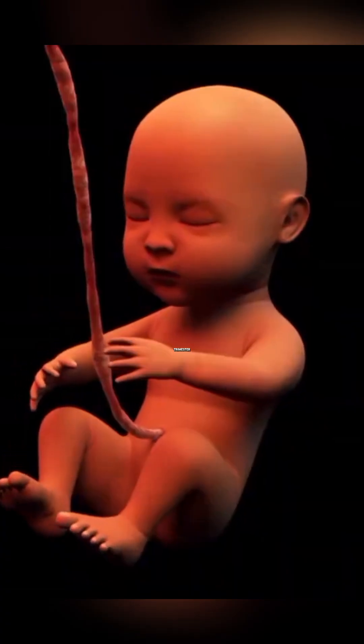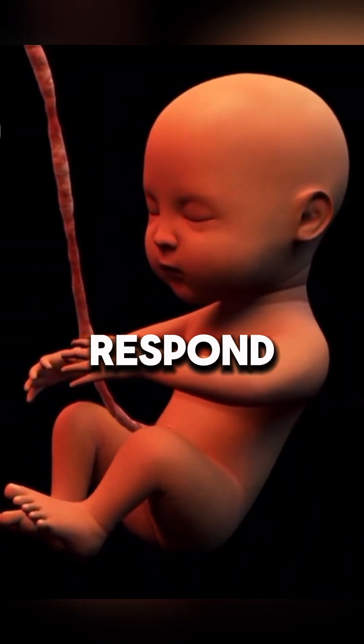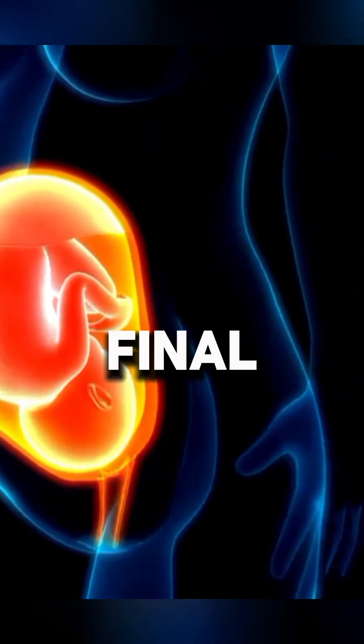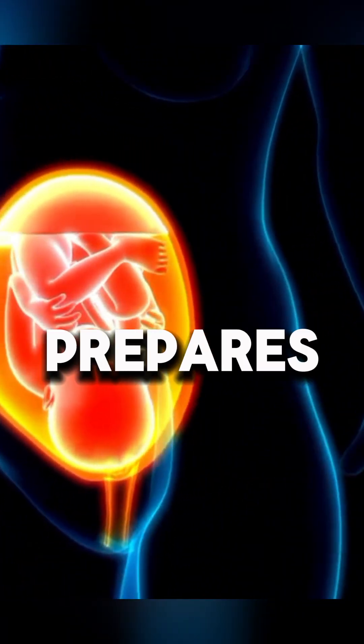In the second trimester, the baby can move, hear sounds, and respond to touch. In the final months, the fetus gains weight, its lungs mature, and it prepares for birth.